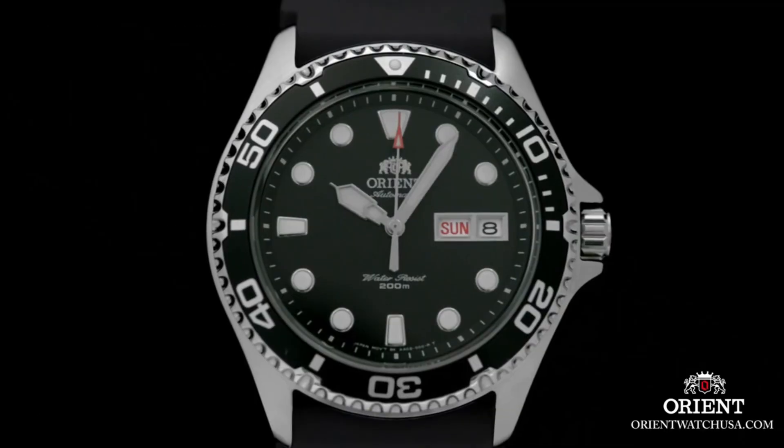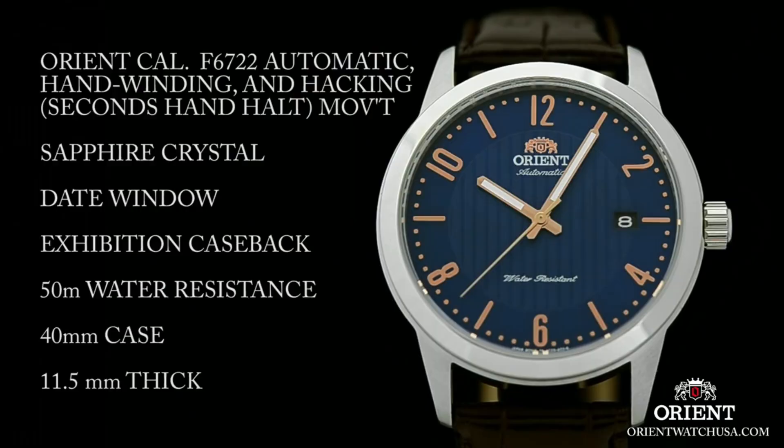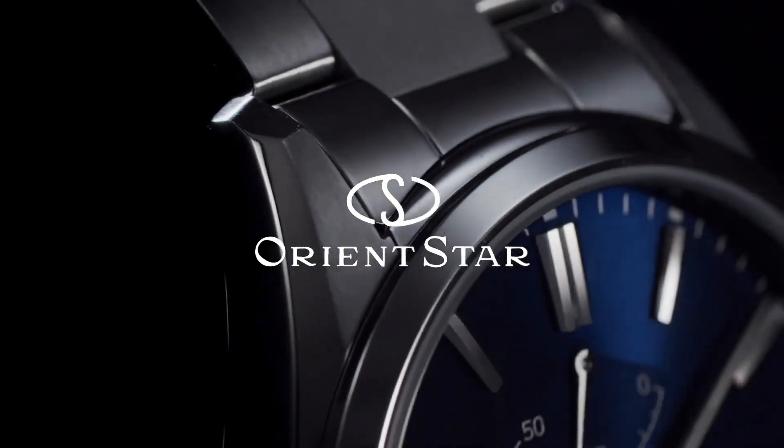Hello guys! If you're looking for the best new Orient watches for men based on specifications, you're in the right place. All the watch buying links are given in the video description. Please subscribe to my channel for more videos.